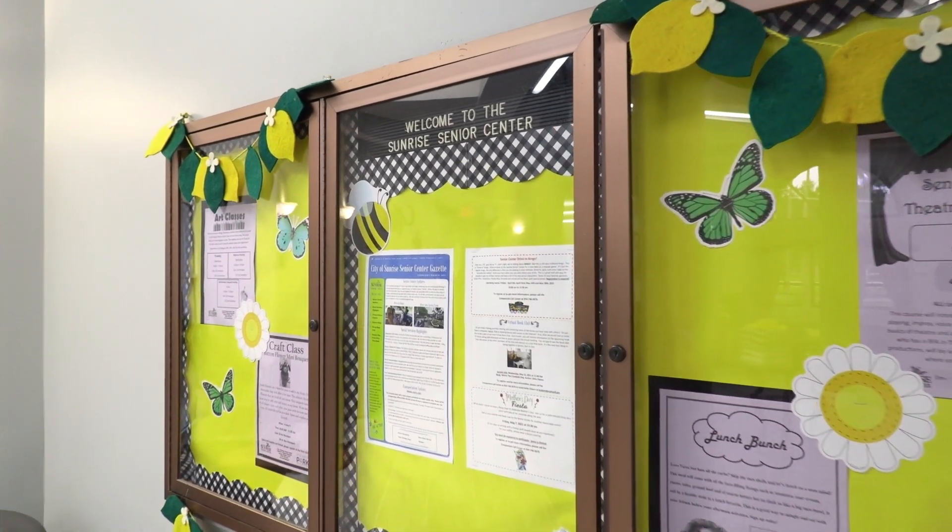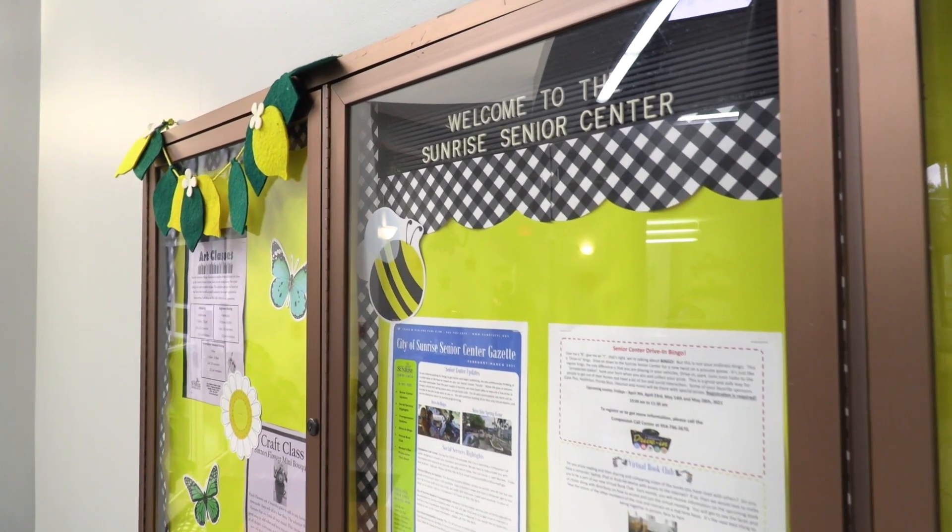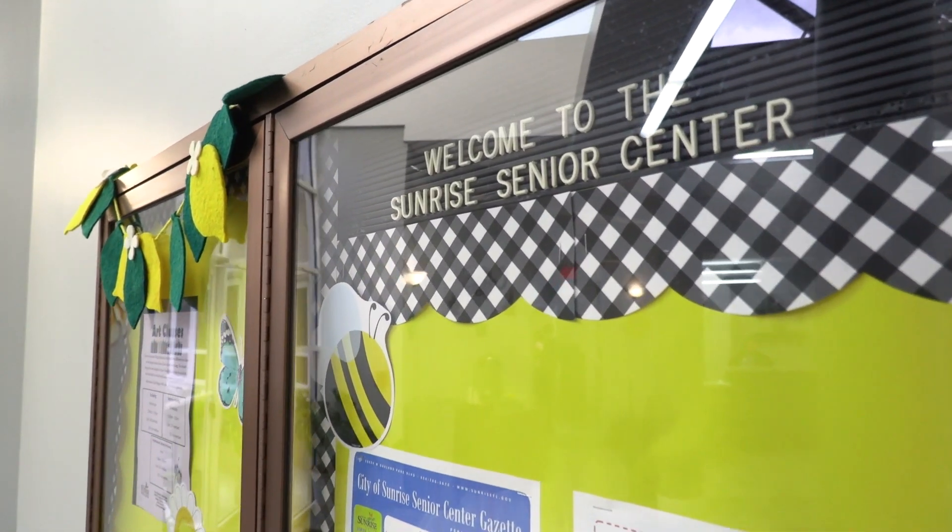We've organized a fun and varied program calendar for you to enjoy five days a week with Sunrise Senior Center events.